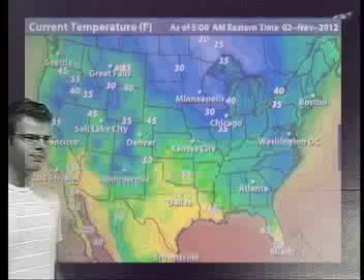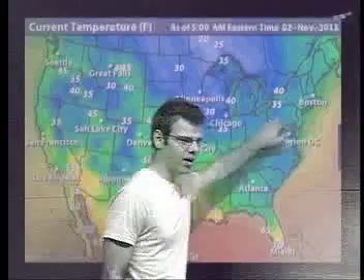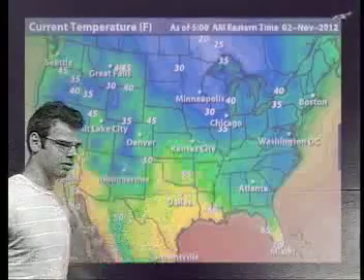The main thing affecting us today will be these persistent clouds. Current temperatures: in the 40s in Boston, mid-30s out towards New York, 60s out in Miami, and the warm spot this morning is the Texas coast.